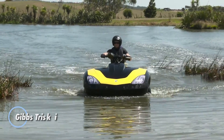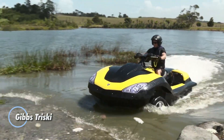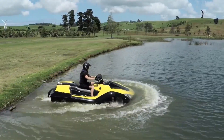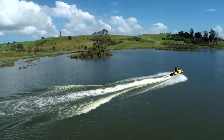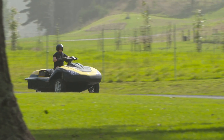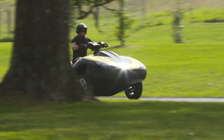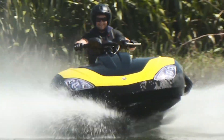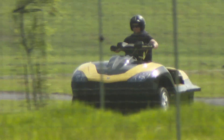The Gibbs Tri-Ski is a bold hybrid between motorcycle and watercraft, engineered for those who crave adventure across both land and sea. This amphibious three-wheeler uses Gibbs High-Speed Amphibian technology to switch between road and water modes in seconds, transforming into a dual-jet-propelled aquatic machine at the touch of a button. Weighing just over 1,300 pounds and powered by a turbocharged twin-cylinder engine producing 135 horsepower, the Tri-Ski hits up to 85 mph on land and 45 mph on water.